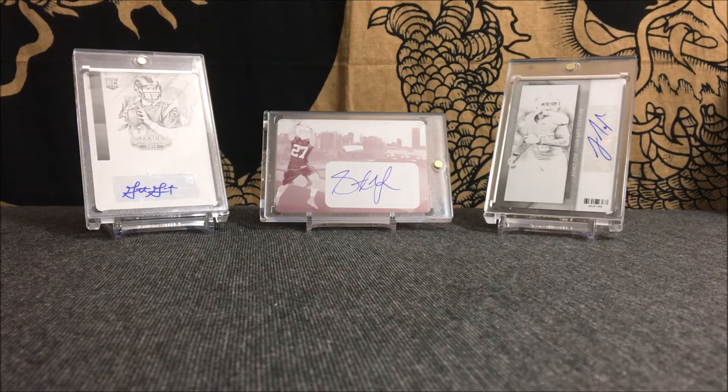What is going on, every card seller? Again today I got a three-card mail day for you guys. Unfortunately, they're all football, so no basketball or baseball — just three football cards that I ended up picking up.